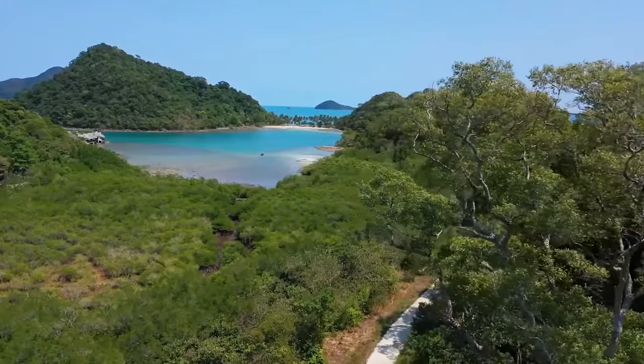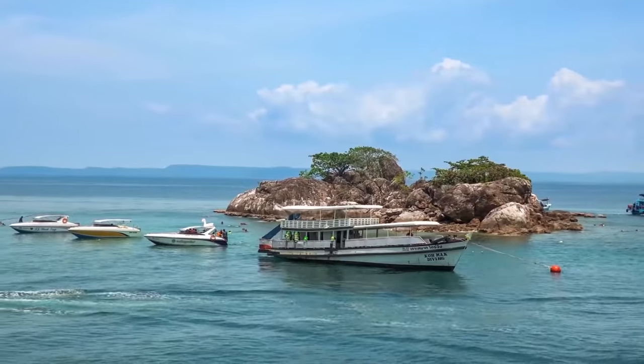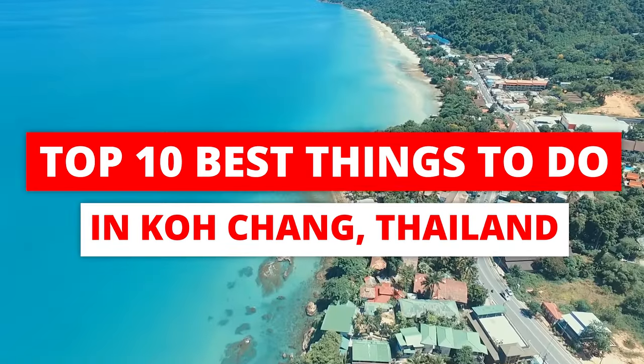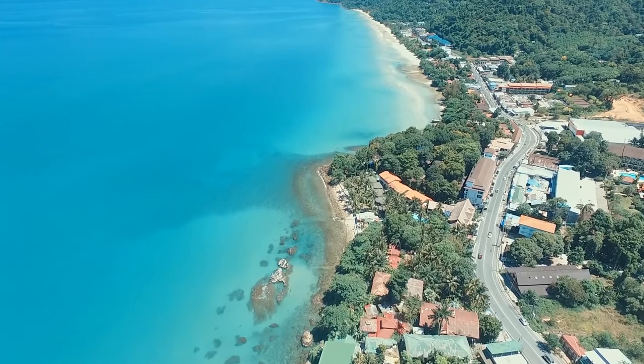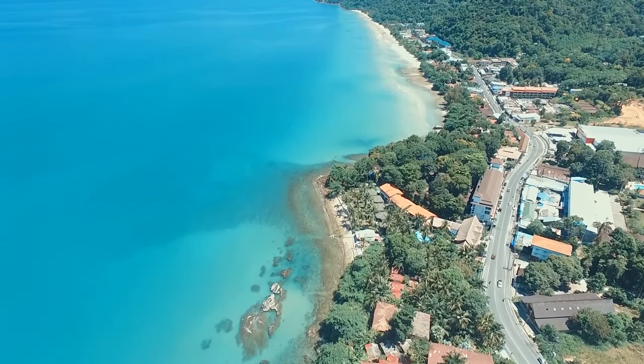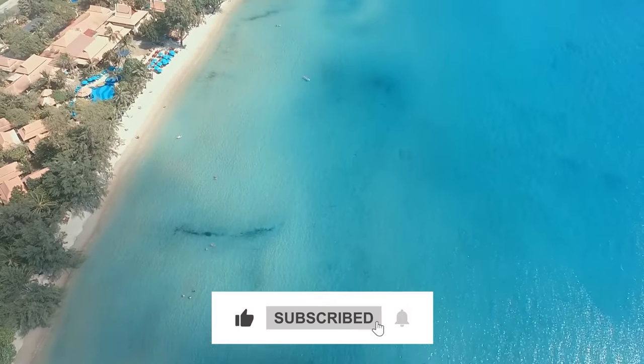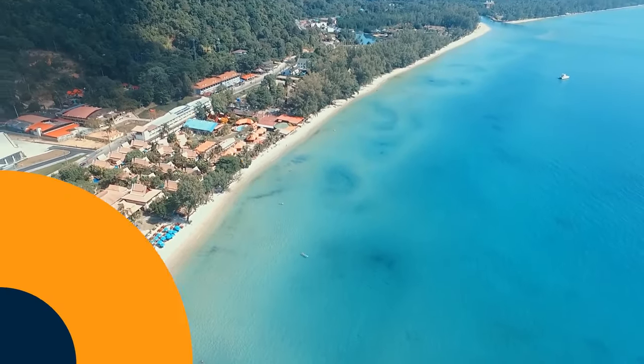Hello guys! Welcome to Top 10 Destinations. In this video, we are going to tell you about the Top 10 Best Things to Do in Koh Chang, Thailand. The video is going to be amazing, so make sure you stick to the end. Before starting, be sure to smash the like button and subscribe to never miss out on any of our videos. Now, let's get started.